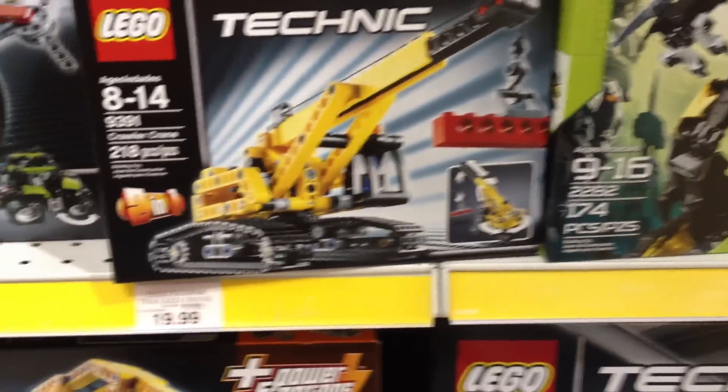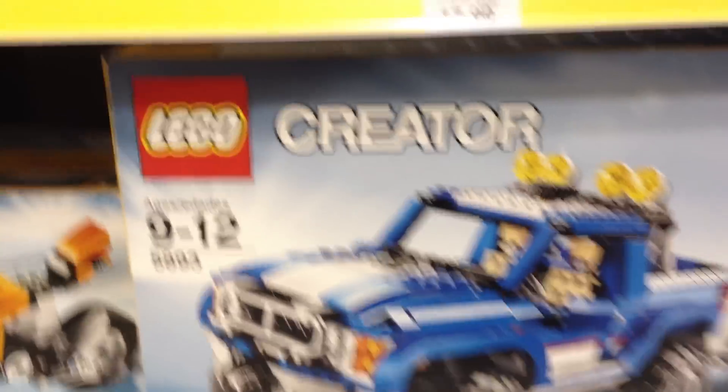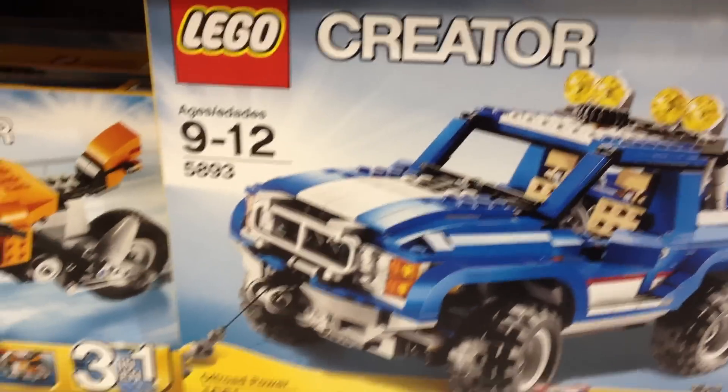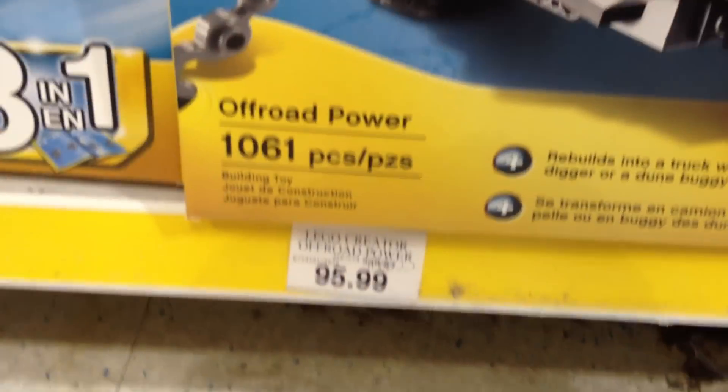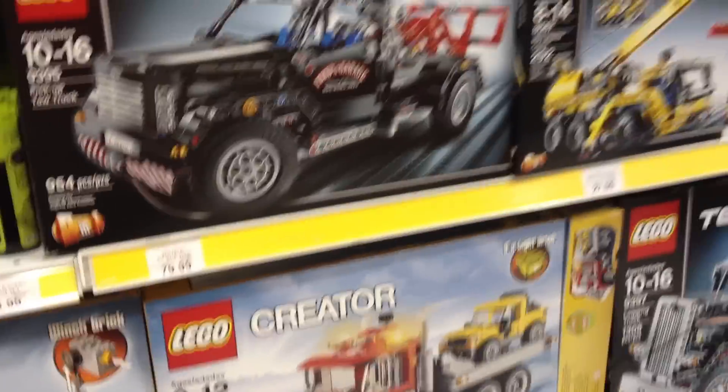A few new things here. One of the things that they still have at my Toys R Us is the 2010 Off-Road Power. They're still offering it for about $95. Anyway guys, just a quick update from what I see at my Toys R Us. Thanks for watching.